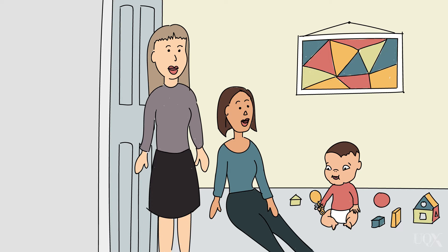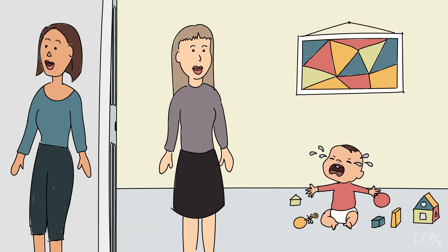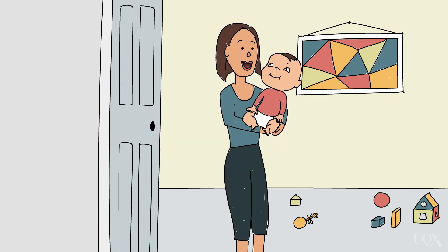When the stranger comes in, they're wary — they might re-approach the mother. When the mother leaves, they're upset. The attachment system turns on full-bore: they cry, they approach the door, they scream, they're not interested in the stranger. Then when the mother comes back, there's an immediate bid for proximity. They get right up close to her, get up into her arms, and then quickly calm down and go back to playing. That's the pattern that Mary Ainsworth called secure.